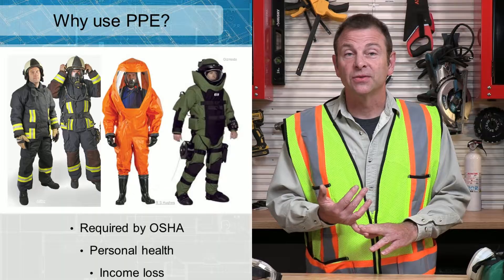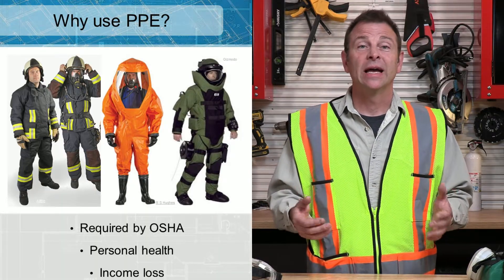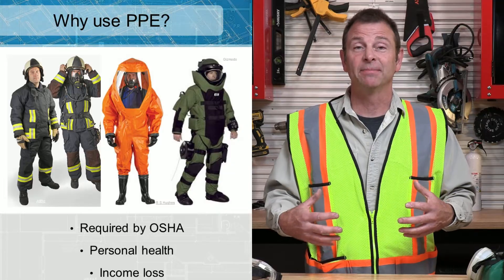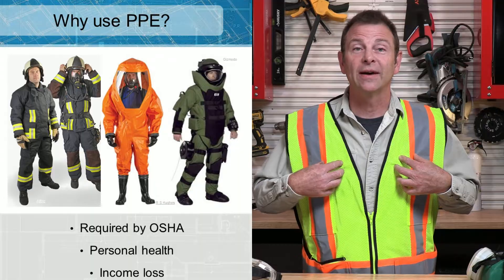Police officers use safety gear, firemen use safety gear, hazmat people use safety gear, and construction is not as dangerous as, say, the bomb squad, but they also have gear that's designed to keep them safe. So first things first, let's talk about what I have on right here.